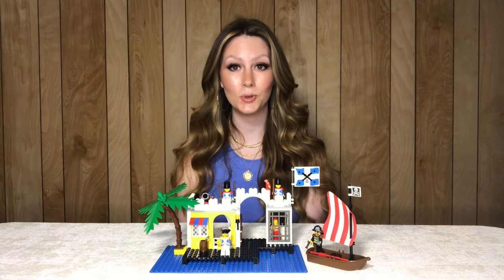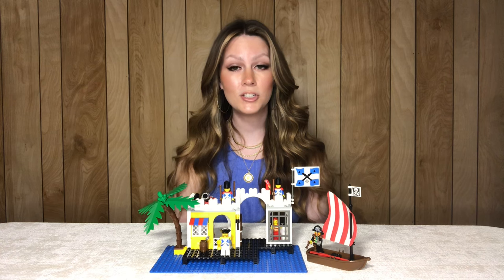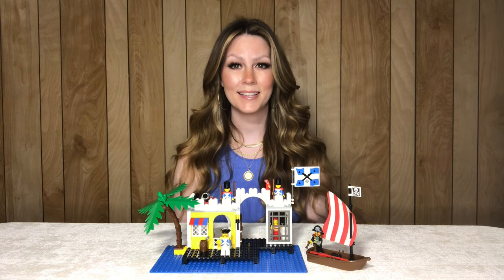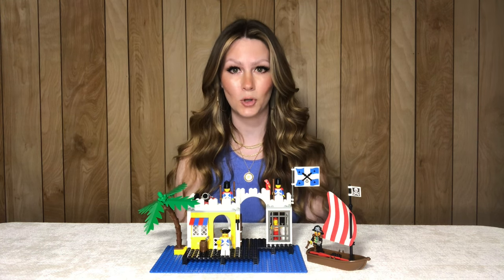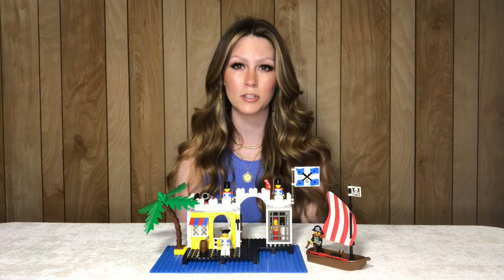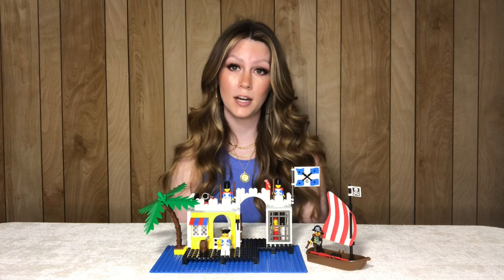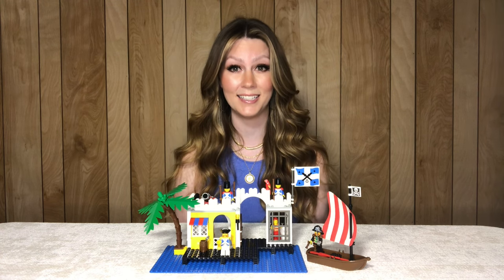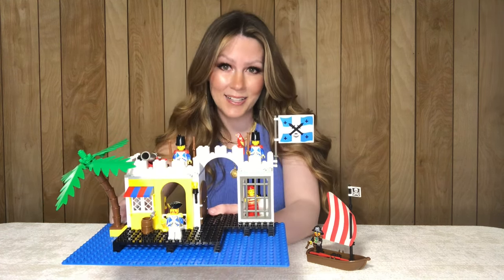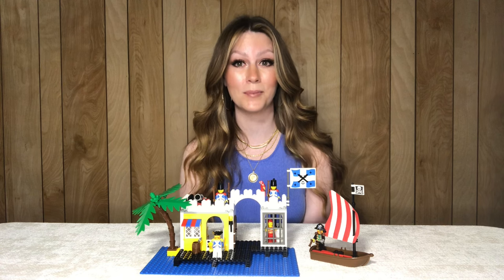At number eight we have Lagoon Lockup, another fantastic Imperial Soldiers set from 1991. This is set 6267. It's around 180 pieces and comes with five minifigures. This set also came from the same toy auction. I lucked out that most of the minifigures were in perfect condition — I think I replaced a couple torsos at some point. This set was originally $29 but now sells for closer to $90. I love the use of yellow in these sets, the wonderful large flag, classic palm tree, and one of my most favorite features — the cloth sail.